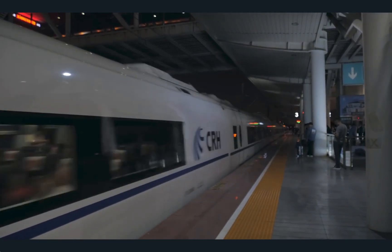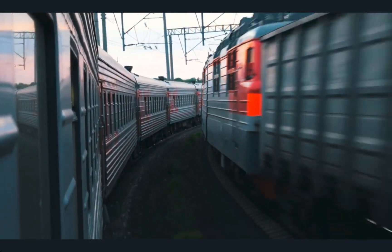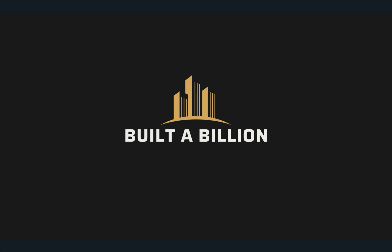Have you experienced one of these construction projects? Let me know in the comments below. Please subscribe to Built A Billion and leave a like if you enjoy this content. I've also done a video on the most useless megaprojects ever constructed — click that video on the screen to watch something you haven't seen, and thanks for visiting Built A Billion.